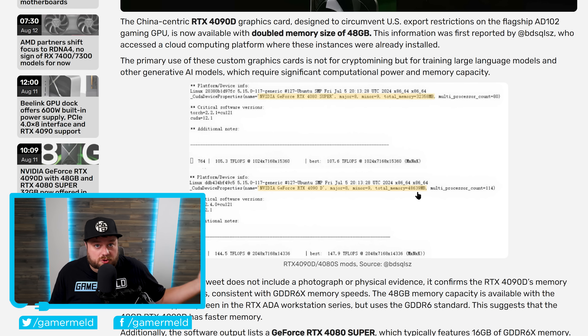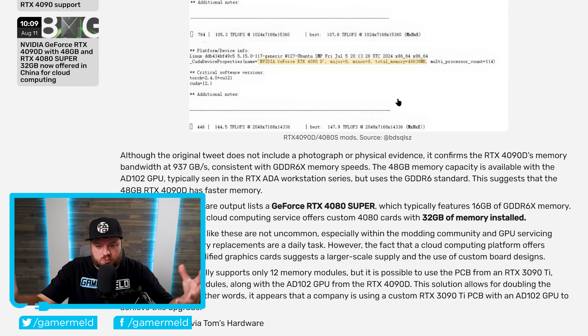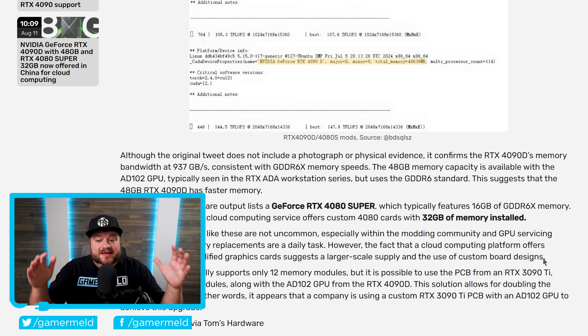The primary purpose of these modified cards is training large language models and other generative AI models — AI in general. From what can be understood, they took regular 4090Ds and modified them to have all of this extra memory. Memory modifications like these are not uncommon in the modding community, but the fact that a cloud computing platform actually offers instances of such modified graphics cards suggests a large-scale supply and use of custom board designs. This is not some small operation — this is a really big deal.